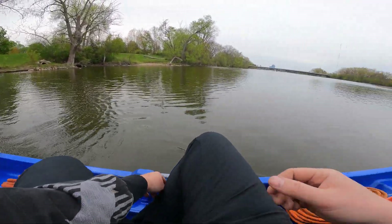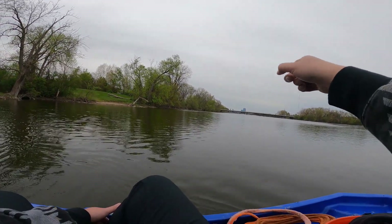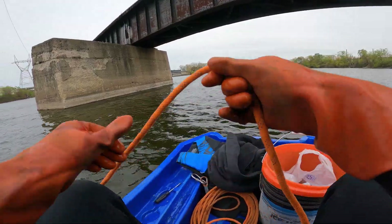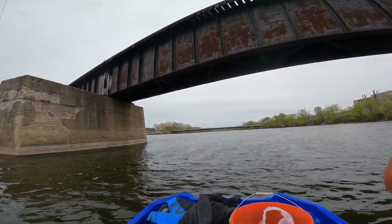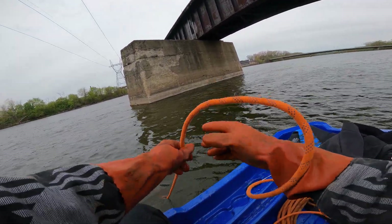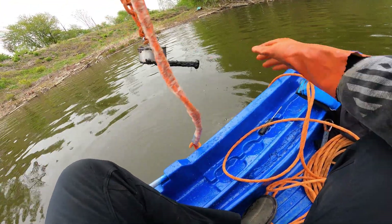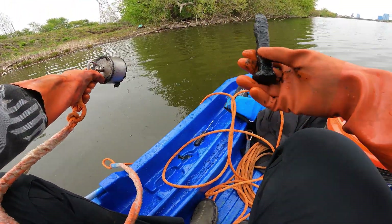Our destination right now will probably be the train bridge past Ann Street. I don't think I'm gonna mess with Ann Street right now. We have arrived at the spot. I'm just below this train bridge here — I'll toss my magnet out. Got my first find: a railroad spike! First find of the adventure.